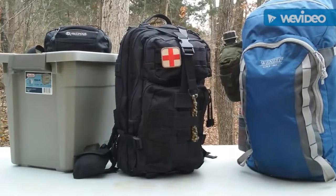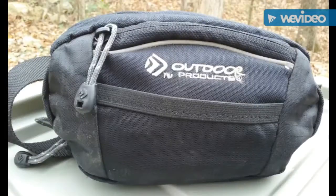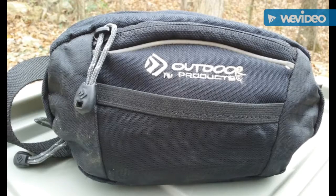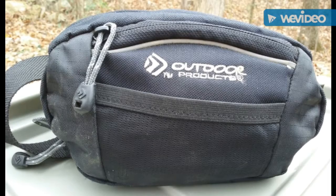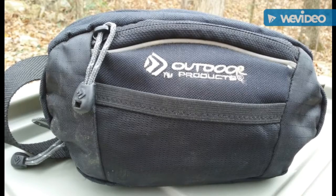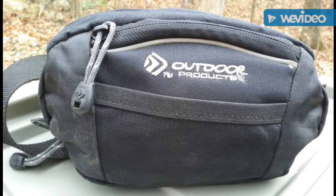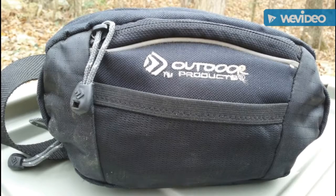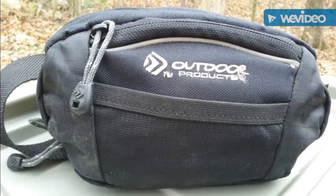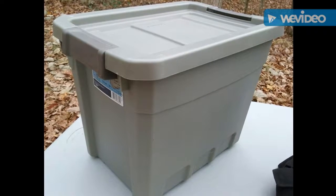The one in the middle is the actual bug out bag, and the other ones are going to be the support elements — such as this waist pack. This is kind of what I would consider my scout pack. If my vehicle broke down and I just wanted to check out maybe within a mile of my vehicle and didn't want to carry my main get home bag, I could just put this on. It gives me some basic survival capabilities so I can scout the area and make a better plan.